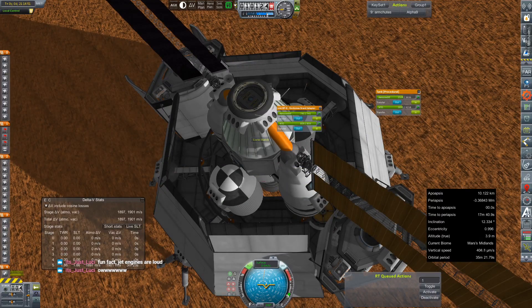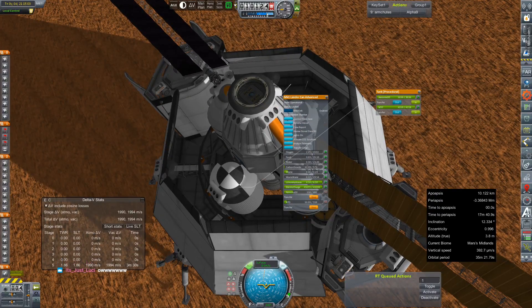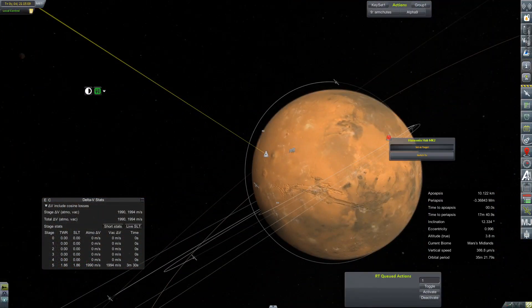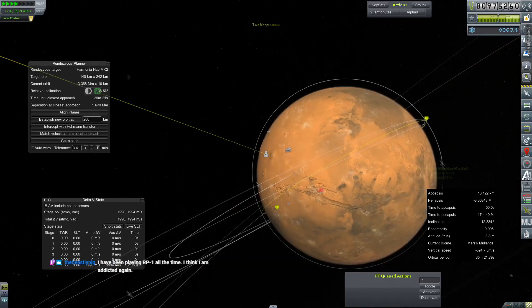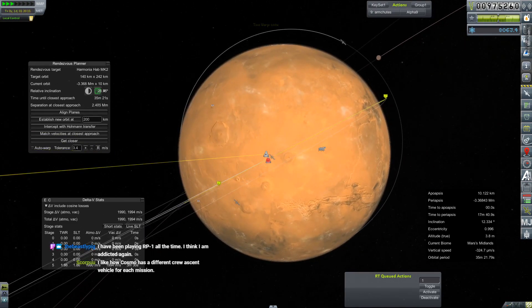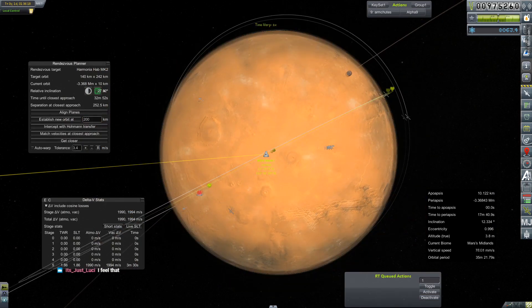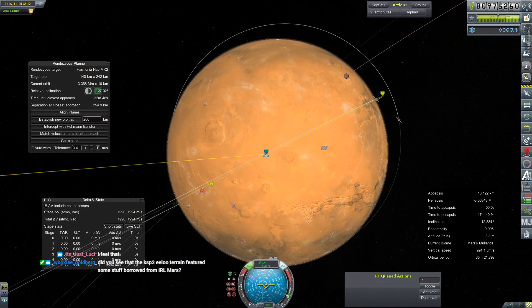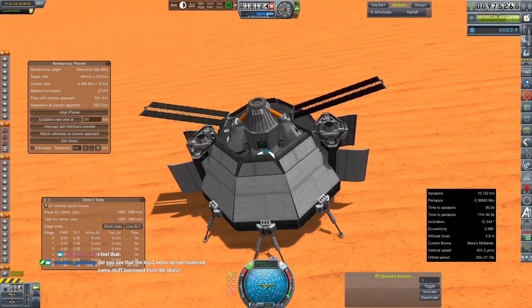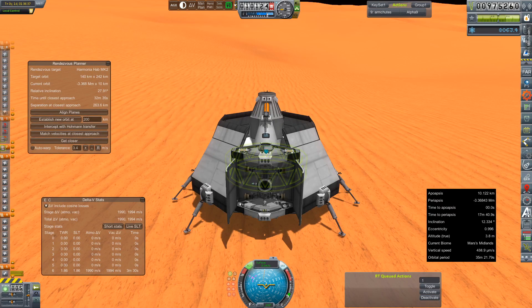We'll probably pick from that list. So this is the official call for a name for our Mars Descent Vehicle so I can stop just referring to it as the MDV. With almost all of the fuel transferred over, we'll make some quick balance adjustments, warp around until we are approaching Harmonia Station, fold in the solar panels, take a couple of deep breaths, and I will turn you over to Old Me for the ascent.